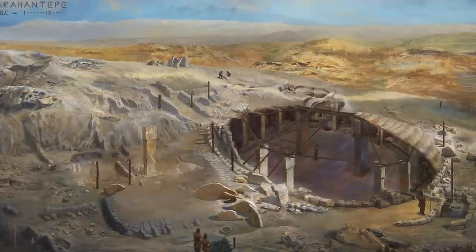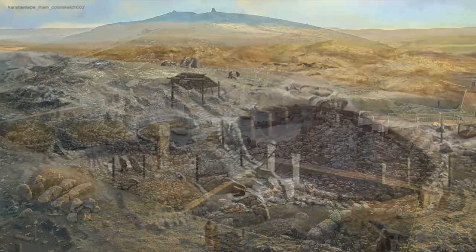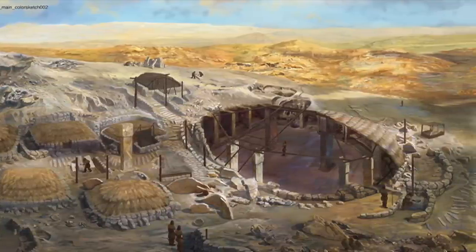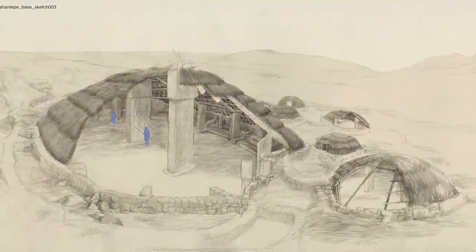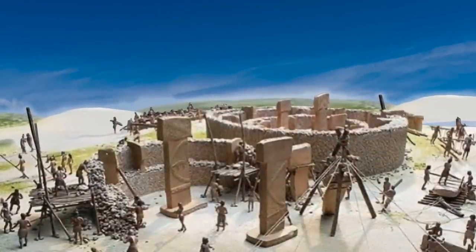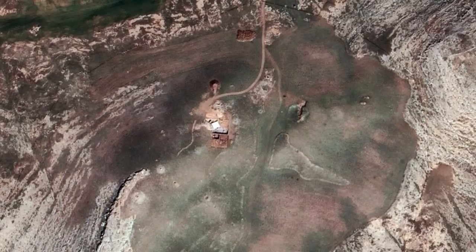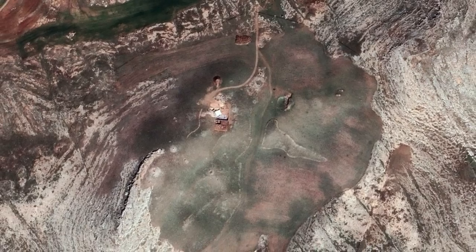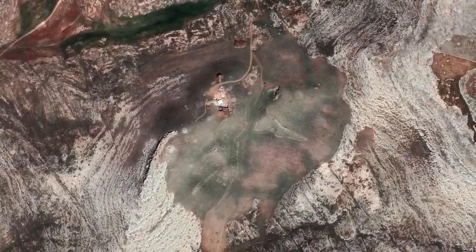The site grew as the population grew, and during the period of occupation at Karahan Tepe there was an enormous transition from hunting and gathering to agriculture and domestication — arguably the most important period in the human story. Work is being done to understand the use of resources, water collection, hunting grounds, societal organisation, the structure of the settlement, and the surrounding land. The bigger picture is just as important as the detail.